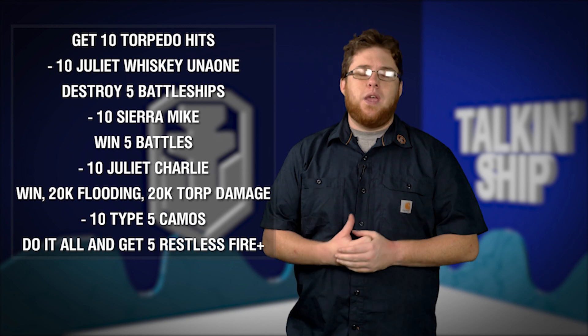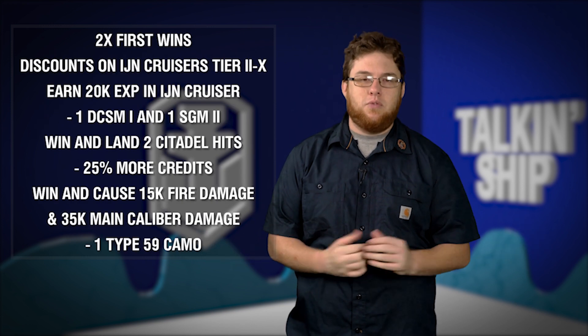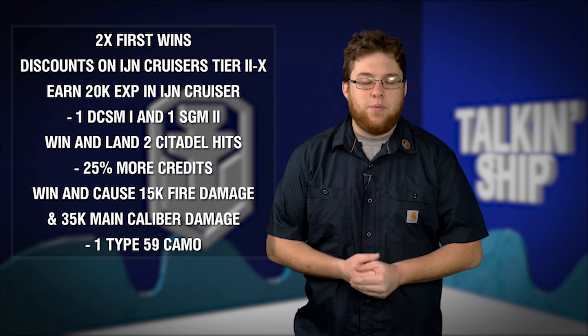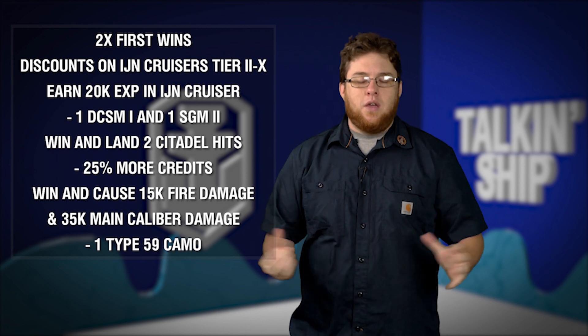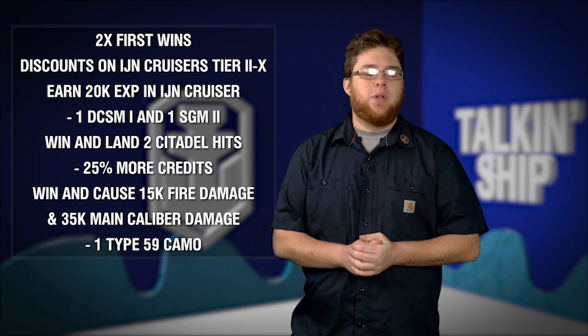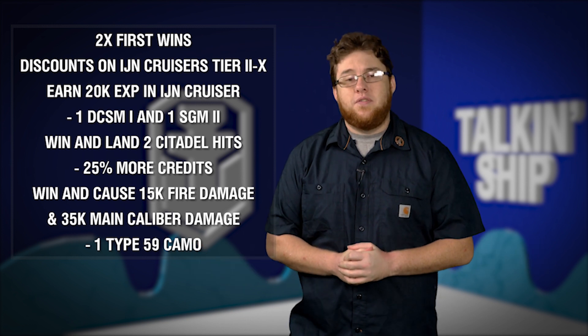This weekend we've got the Japanese cruisers missions. You guys have been around long enough to know what the nations and the different class missions are like. We've got the discounts on all of the Japanese cruisers, tier two through ten, and you've also got the special bonuses — missions that you get either in Japanese cruisers or playing against Japanese cruisers. Super simple to get, and you will get some free stuff out of that as well.